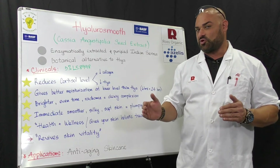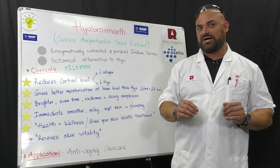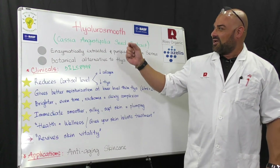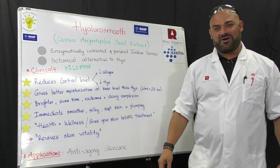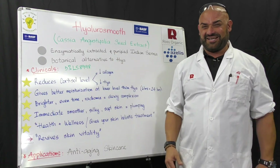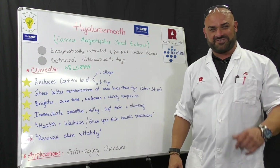It is water dispersible — so not completely water soluble — and you can do hot and cold process. My favorite thing about Hyalano Smooth is the fact that it addresses cortisol, which everybody is stressed out about these days. I love it, and I think you're going to like it too.